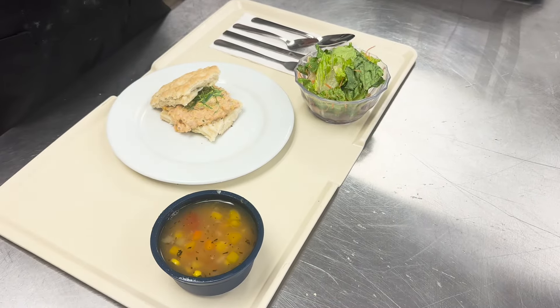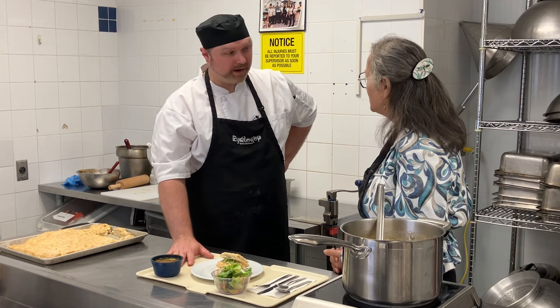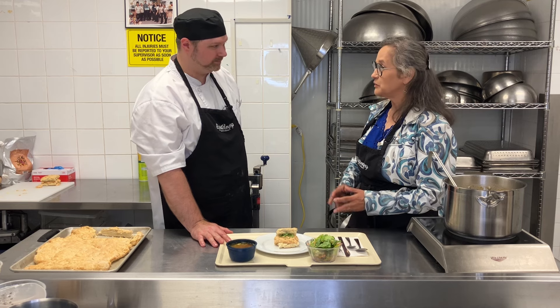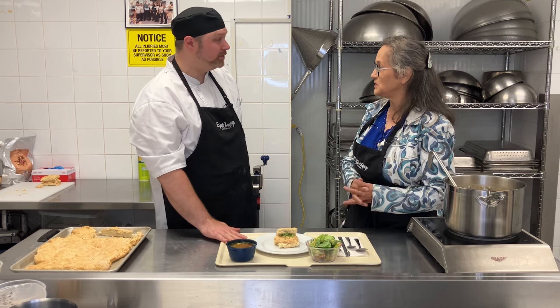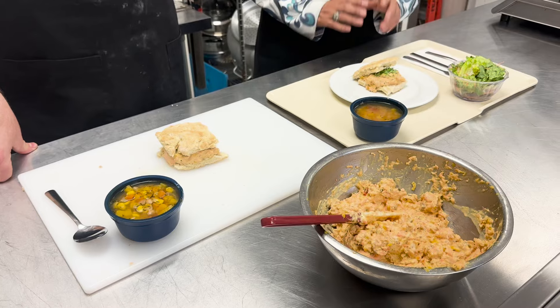If I was a patient in the hospital, or my loved ones were in the hospital, would we be able to ask for this? We're planning on having this on our hospital menu through the majority of our hospitals on June 21st. Will that be in the cafeteria? It'll be in room service as well as our long-term care facilities. Good to know.